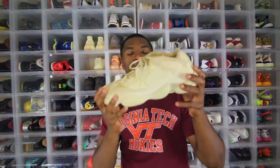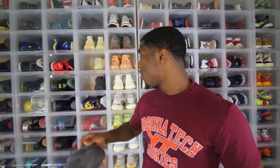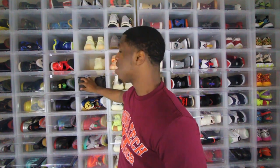As you guys see here, I do have a few pairs of the Yeezy 500 — I have the Supermoon Yellow and of course the Utility Black. The only other pair I really like is the Yeezy 500 Blush, which was the first release to ever drop. And of course you guys are here for the Yeezy 500 Bone White.